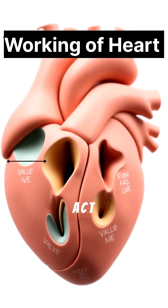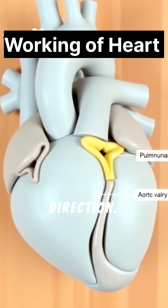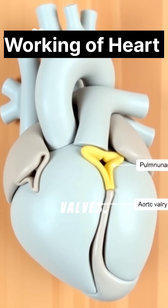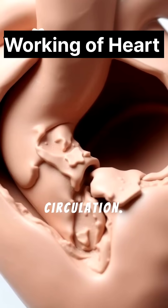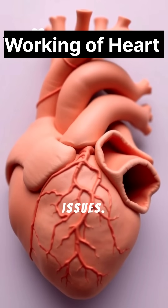Four valves act as one-way gates, preventing backflow and ensuring blood moves in the right direction. These are the tricuspid, mitral, pulmonary, and aortic valves. Proper valve function is essential for efficient circulation. Malfunctioning valves can lead to heart murmurs and other cardiovascular issues.